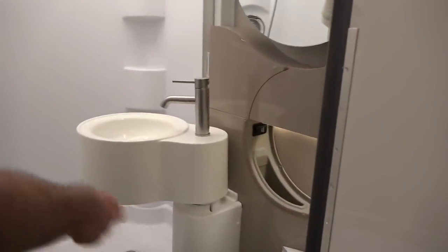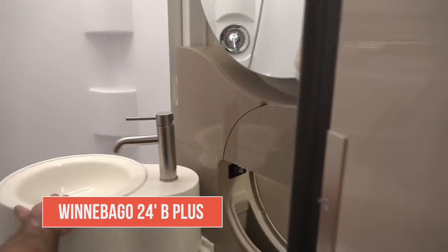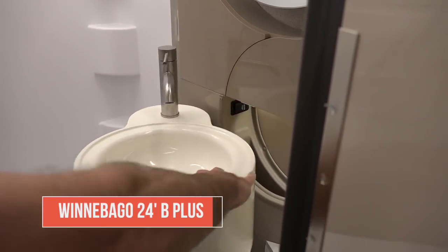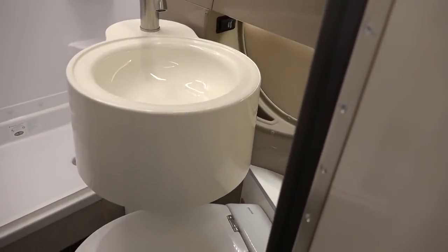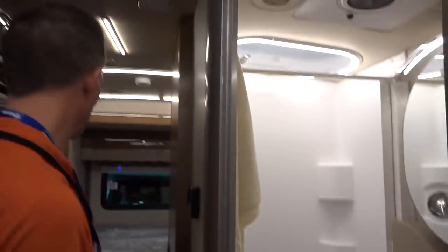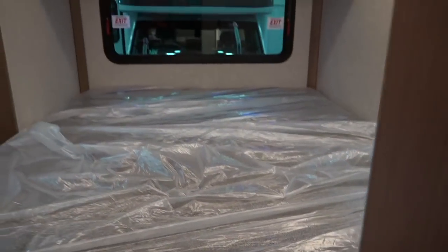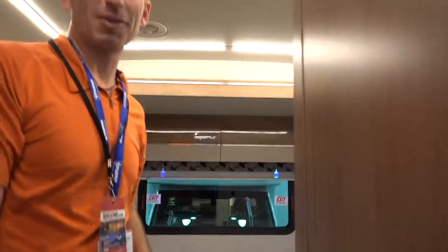This is an interesting bathroom design — they're trying to pack a lot into a small space. The sink has a turnaround mechanism — actually that's really smart, making the most of the space for sure. Squeezy little bedroom but it's a 24-footer, a small B+.